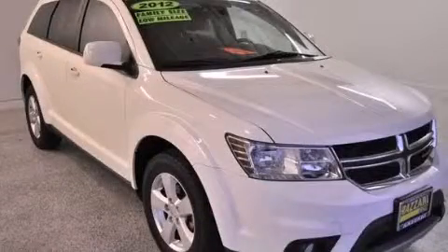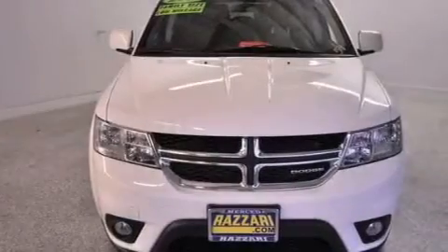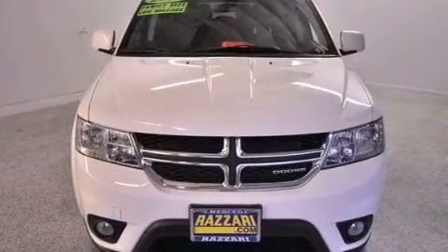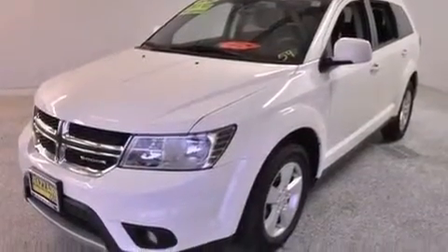This is a 2012 Dodge Journey, a great blend of utility, comfort, and style. This crossover has a 6-speed automatic transmission and a 3.6-liter V6.